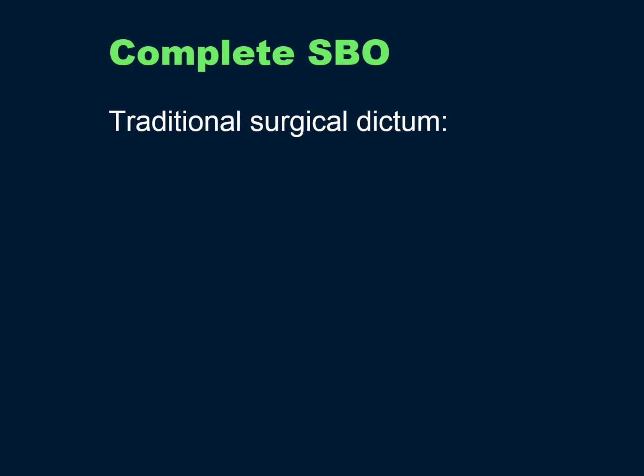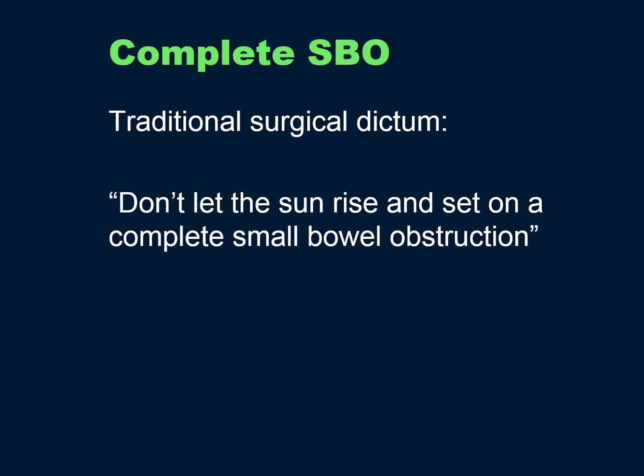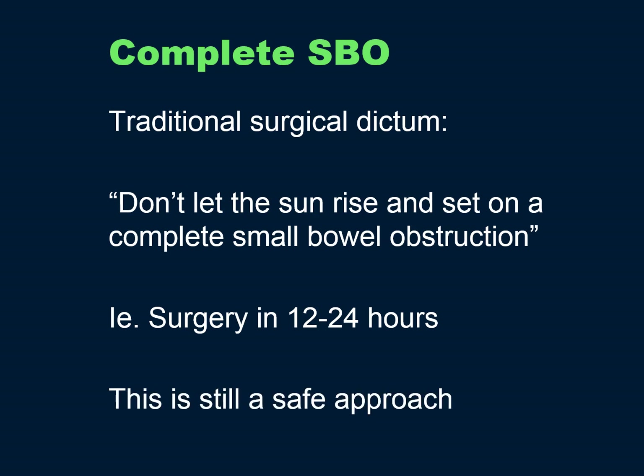For complete small bowel obstruction, we're all taught the traditional surgical dictum: don't let the sun rise and set on a complete small bowel obstruction — i.e., they need surgery within 12 to 24 hours. This is still a safe approach.